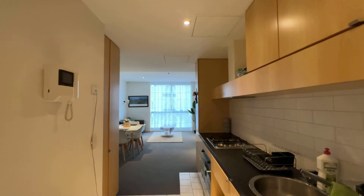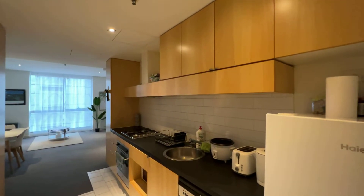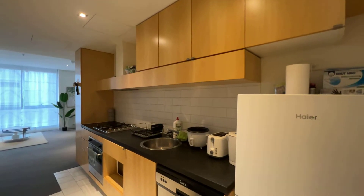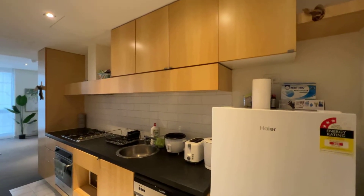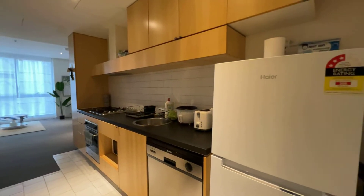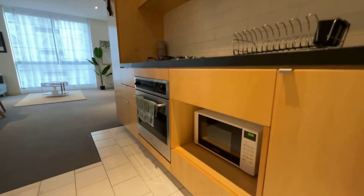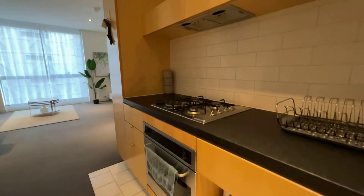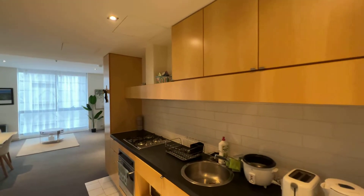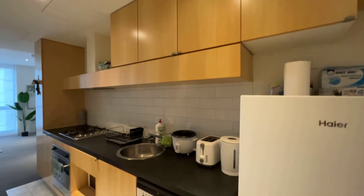This is apartment 1213 at 22 Jemberland in Melbourne, located in the QV shopping mall. Walking in, we can see the kitchen — there's a long kitchen here with a fridge, washer, microwave oven, range hood, and a lot of storage space from top to bottom.